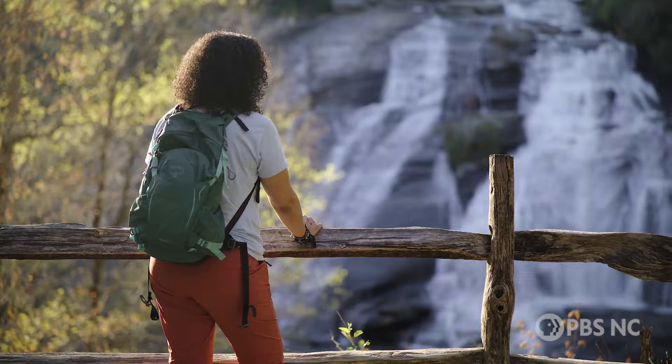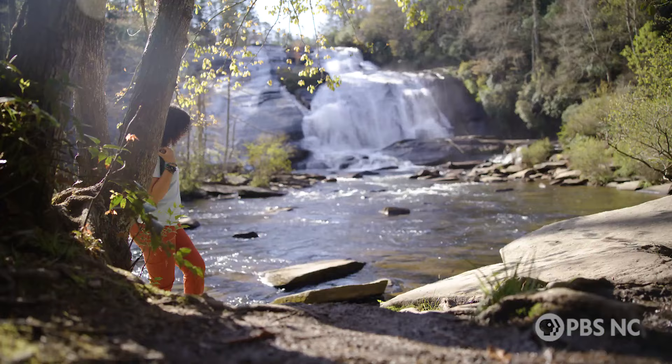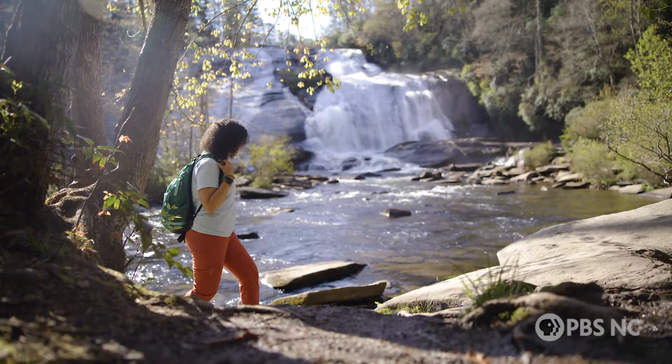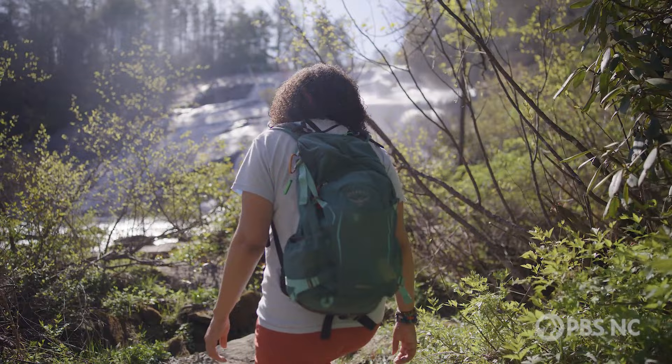From here, following High Falls Loop will lead you to the biggest cascade of the Three Falls Trail. When I have family or friends come from out of town, it's where I bring them — it's my go-to place. Don't miss the base of Falls Spur for an up-close look at the entire 150-foot drop of High Falls.